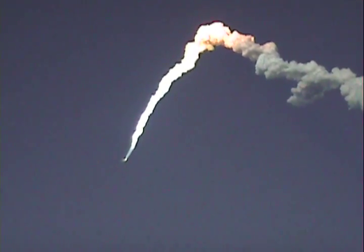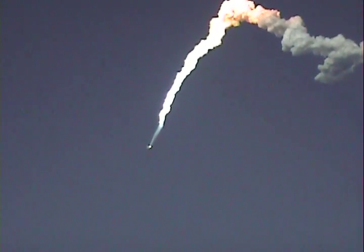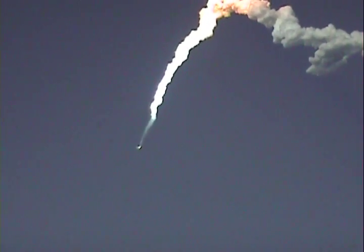Discovery now flying 3,600 miles per hour, 32 miles in altitude, 43 miles downrange from the Kennedy Space Center. The ride is pretty rough, but now after the solid rocket booster separation, pretty nice.